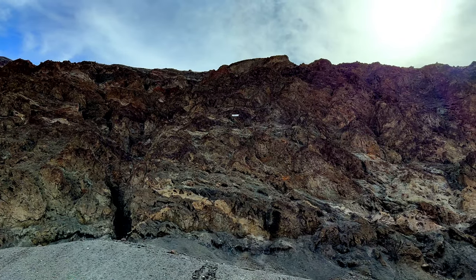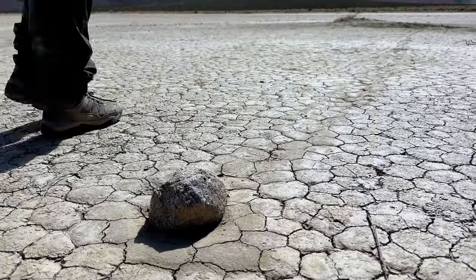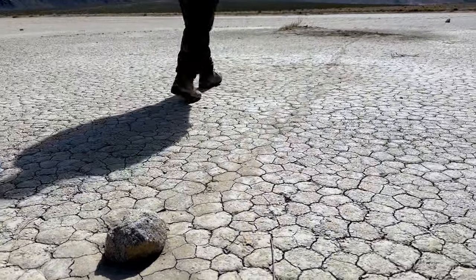See that white line right there? That's 282 feet below sea level. This rock has traveled all the way from over there.